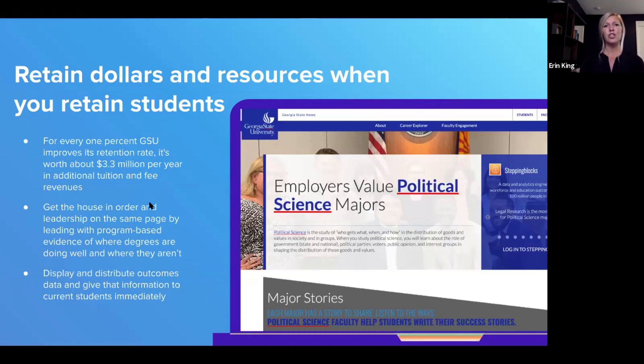Earlier this year we sat down with Dr. Timothy Renick, executive director of the National Institute for Student Success at Georgia State University. He shared that for every one percent Georgia State improves its retention rate, it's worth about $3.3 million per year in additional tuition and fee revenues. One of the steps he recommends first is to get the house in order and get leadership on the same page by leading with program-based evidence of where degrees are doing well and where improvements need to be made.